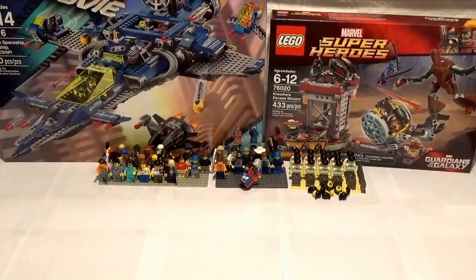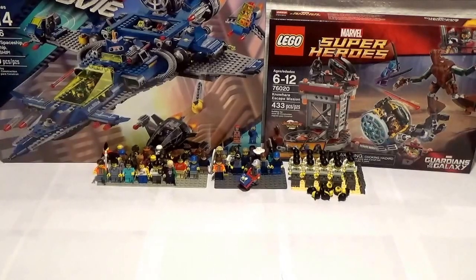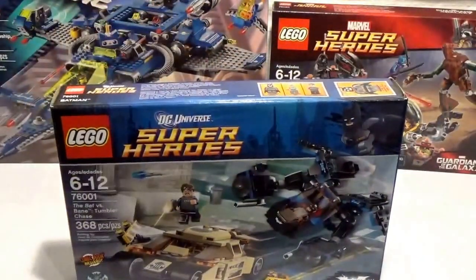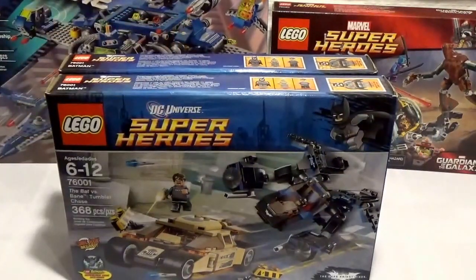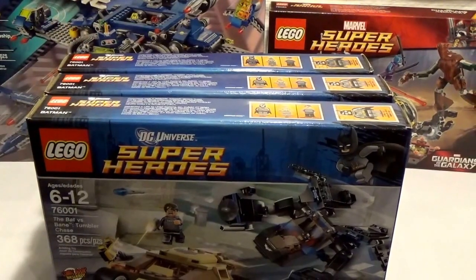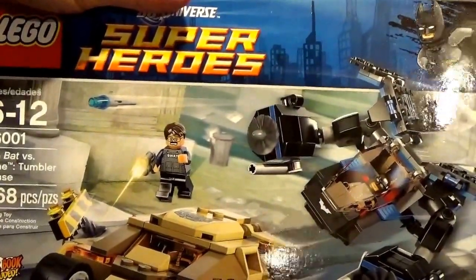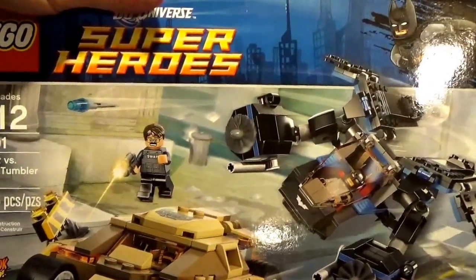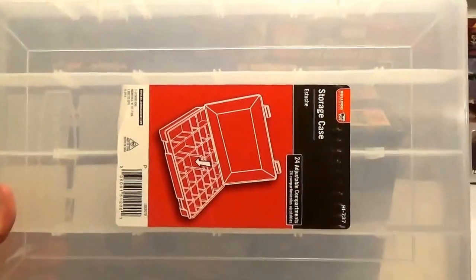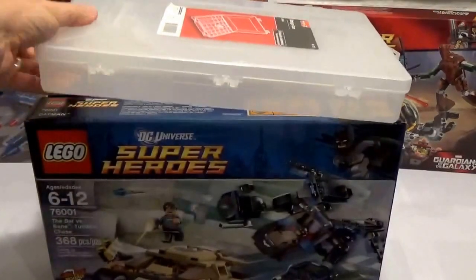Next is Walmart. If you guys follow me on Instagram, you saw what I picked up at Walmart the other day. They are doing their clearance around my area finally. I did pick up three of the Bat vs. Bane Tumblr Chase — one of these is for Childish Revolt 88. I told him I'd pick him up one, so I will be sending him a personal message to work that out. They were $29 at Walmart — not a crazy great deal, but they were on clearance. They also had one of these parts sets left, which a lot of people use, and I think it was like $3.25 or something — so I picked that up for some parts.